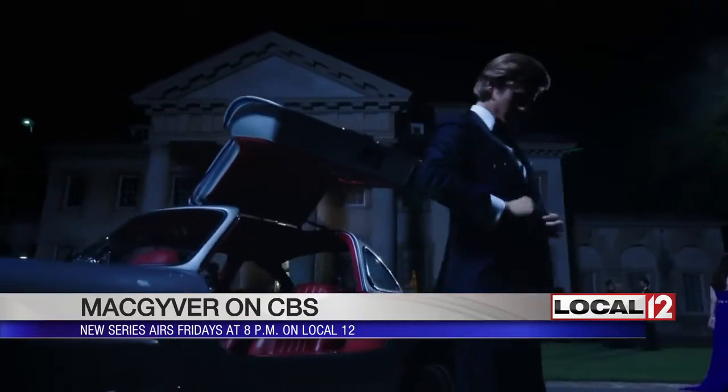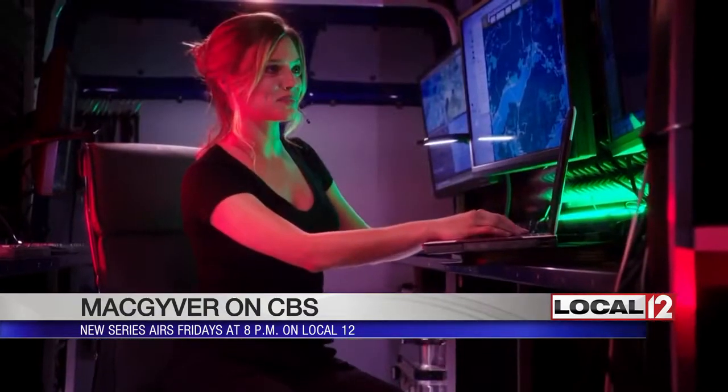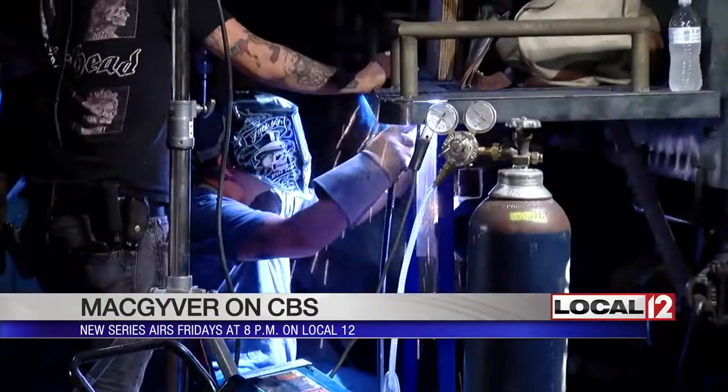Enter Lucas Till. The prop and costume designers work together to give MacGyver a modern flair while still staying true to the show's roots. And what makes this new MacGyver so different is now we have technology. Didn't have technology back in the 80s, so it's really increased our scope of what we can have Mac do.